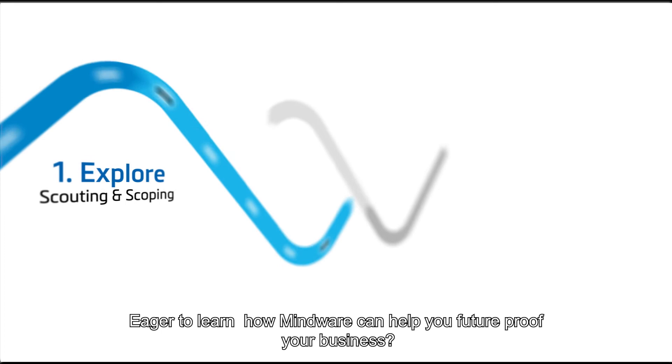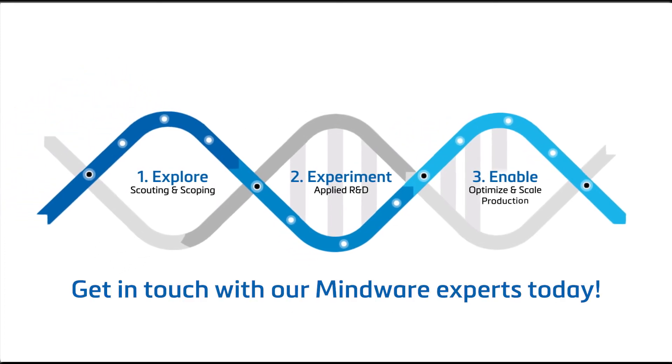Eager to learn how Mindware can help you future-proof your business? Get in touch with our experts today.